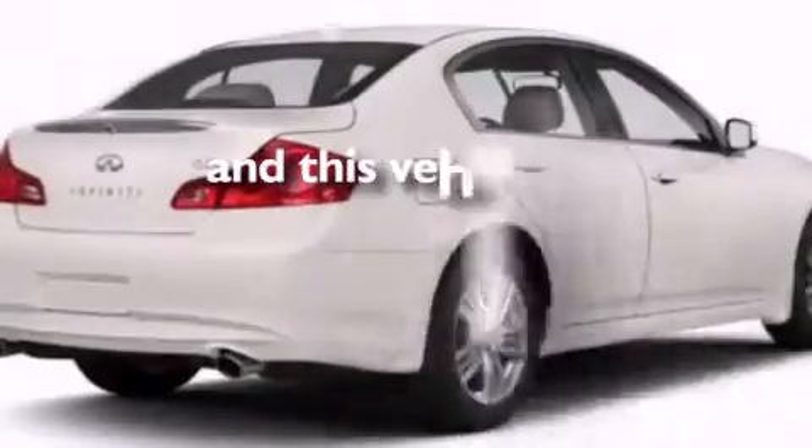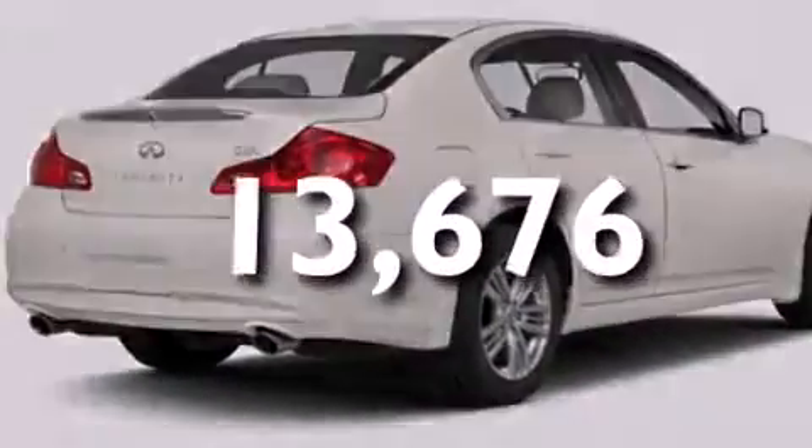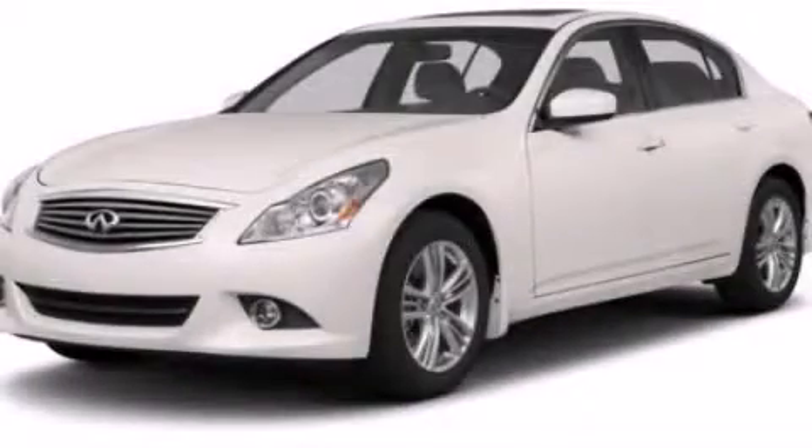And this vehicle has fewer than 14,000 miles on the odometer. Contact us today to arrange your test drive.